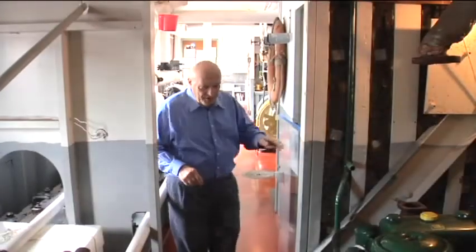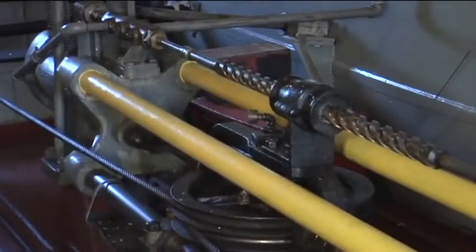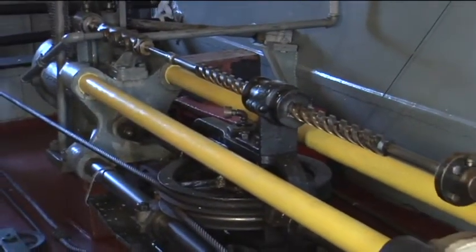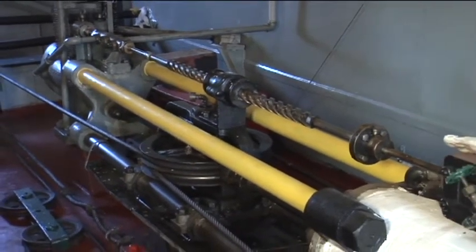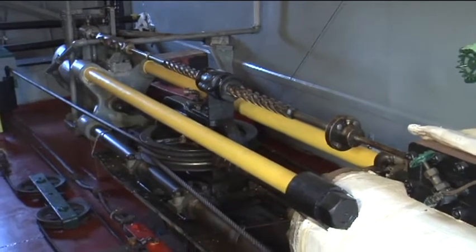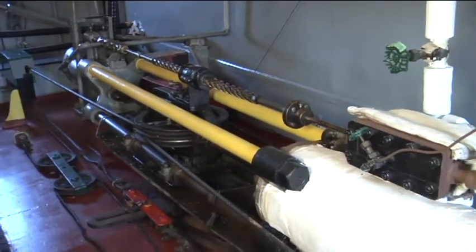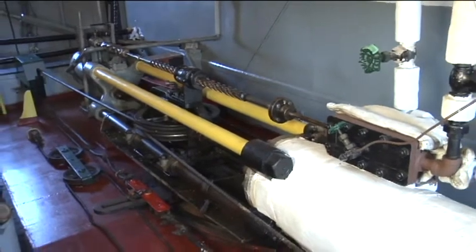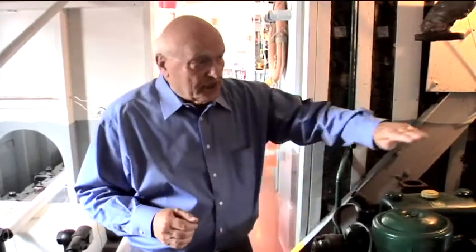Proceed over here into the steering room. The captain controls this at the helm in the pilot house. They have five rudders underneath the stern wheel. This is your steering apparatus, run by steam. When he turns the wheel up above in the helm, that's the worm screw right here — that will stop at whatever angle he wants the rudders at. He controls it by the helm.